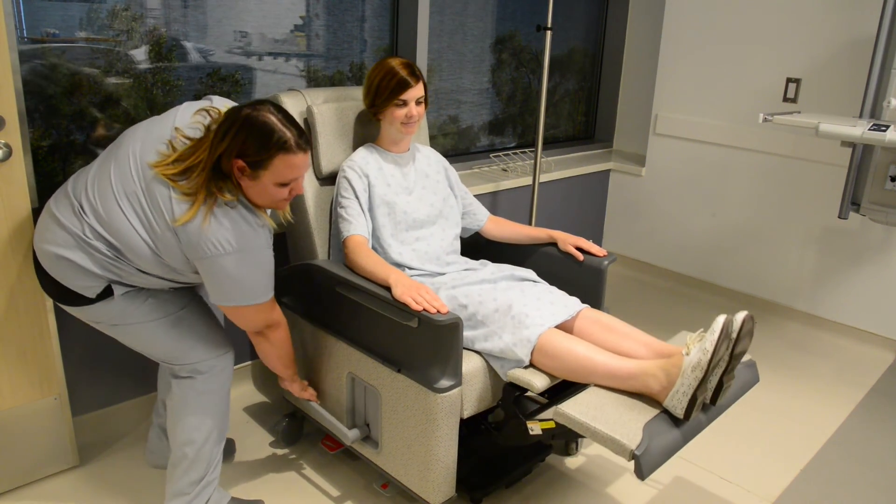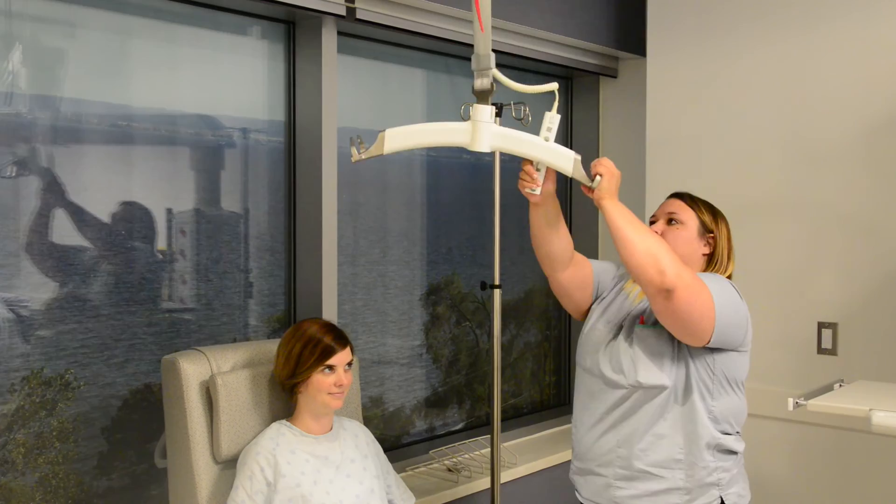The patient lift allows safe transfer of patients to and from their bed. It is attached to a track on the ceiling and can move up and down at the push of a button.